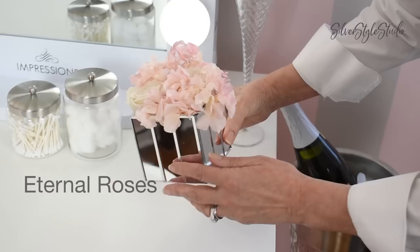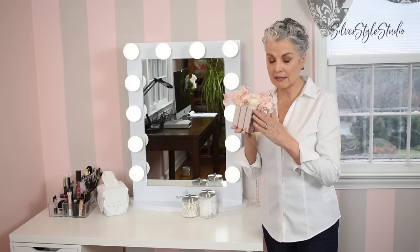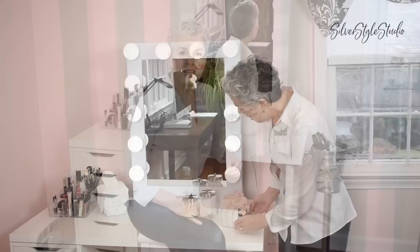It even smells wonderful here thanks to this beautiful flower arrangement by Eternal Roses. These are actually real roses and real hydrangea. They're treated in a way that helps them last for years and they still retain their beautiful fragrance. They make such a lovely gift either to yourself or to somebody that you really care about. It all looks so inviting — I think I'll take it for a test drive.